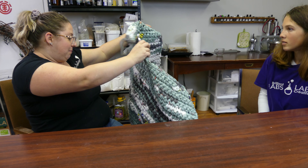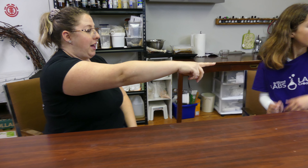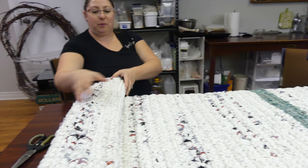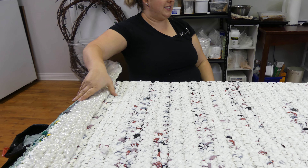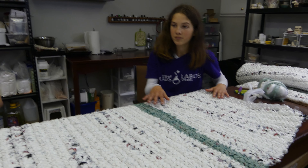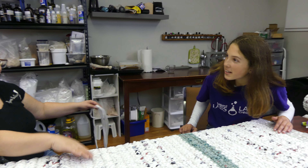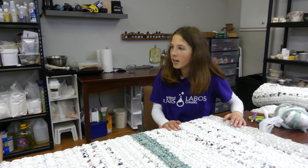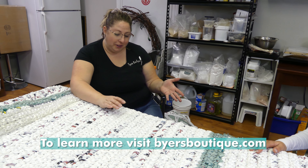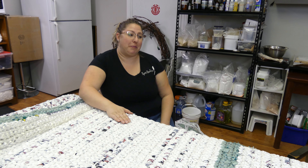The end result that I want from the mat is for it to be approximately three feet wide by six feet long so that it fits most people. And if they need to fold it up, they can even have like a little pillow. That's the mat. Thank you for showing us how to upcycle these plastic bags and how they can help our community. Absolutely. Thank you for coming in and hearing me out on how I do this. I hope that more people will want to do this in their communities.